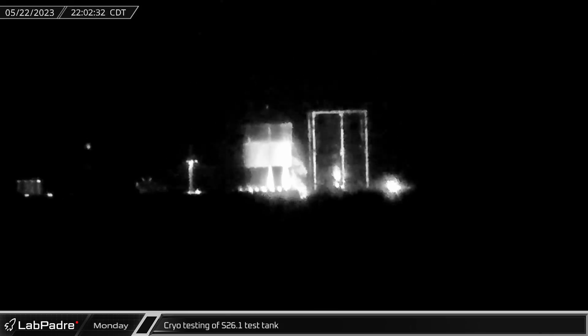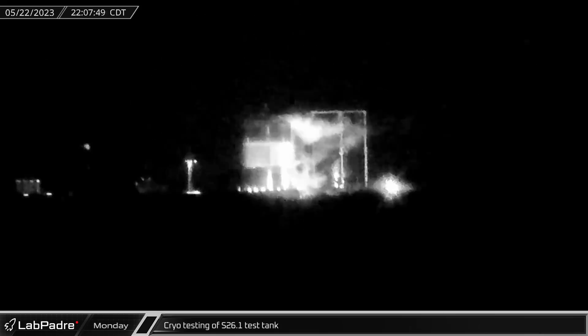In the evening, structural test article S26.1 was cryotested at the Massey site. The tank would be subjected to another cryotest later in the week.